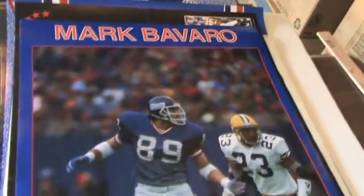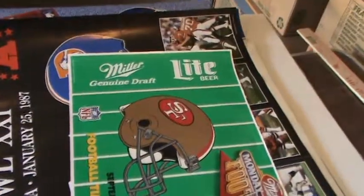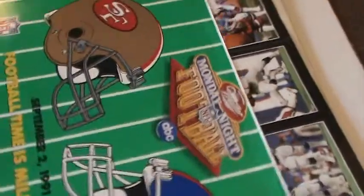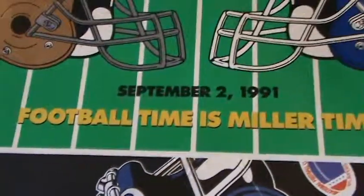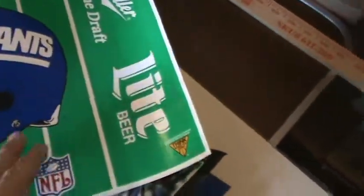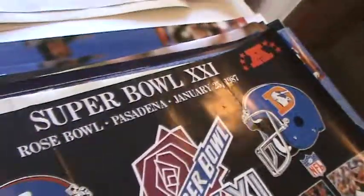There's a Mark Bavaro — 1988. There's a Miller Lite, September of 1991, Monday Night Football. Miller Lite. Super Bowl XXI poster. This one here you can see is really old paper and it wants to curl up.